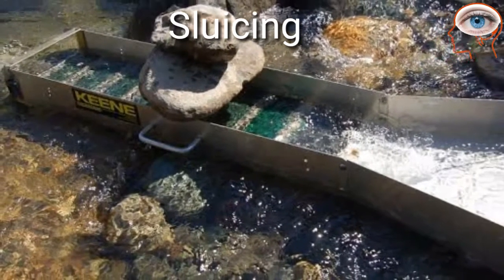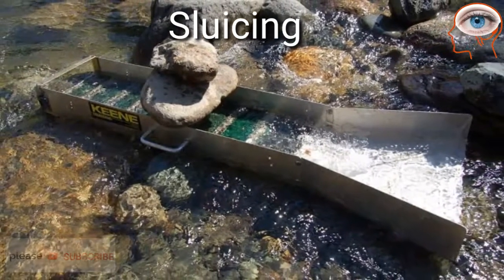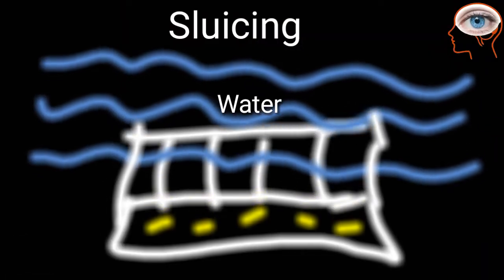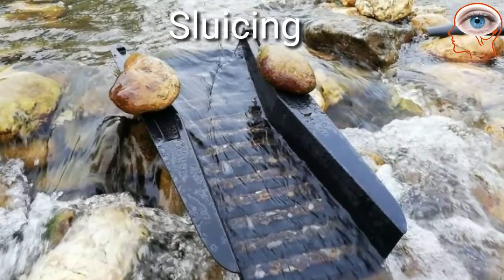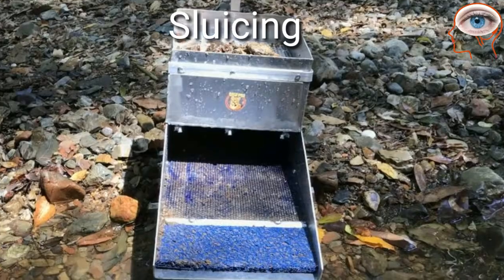Sluicing: A sluice box is used to extract gold from placer deposits — this process is called sluicing. The sluice box is essentially a man-made channel with riffles set at the bottom. The riffles are designed to create dead zones in the current to allow gold to drop out of suspension. The box is placed in a stream channel and gold-bearing material is placed at the top of the box.